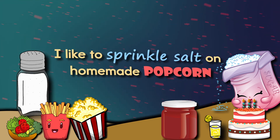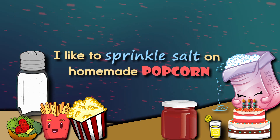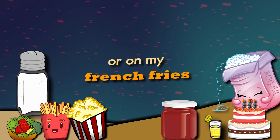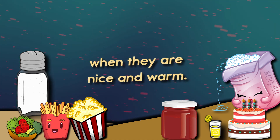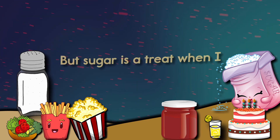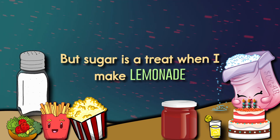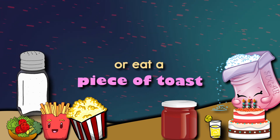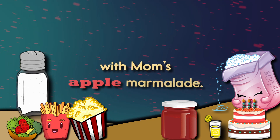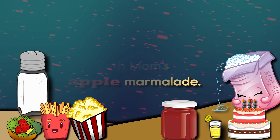I like to sprinkle salt on homemade popcorn or on my french fries when they are nice and warm. But sugar is a treat — when I make lemonade or eat a piece of toast with mom's apple marmalade.